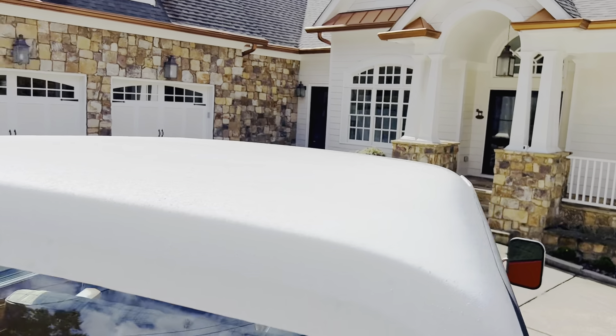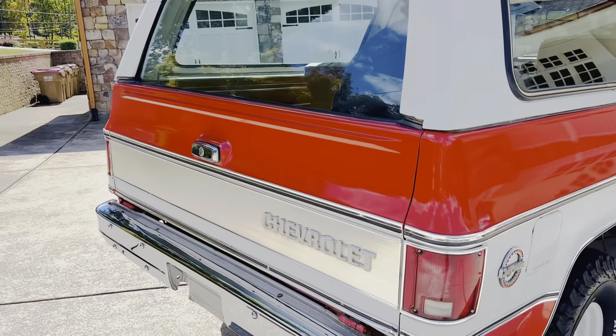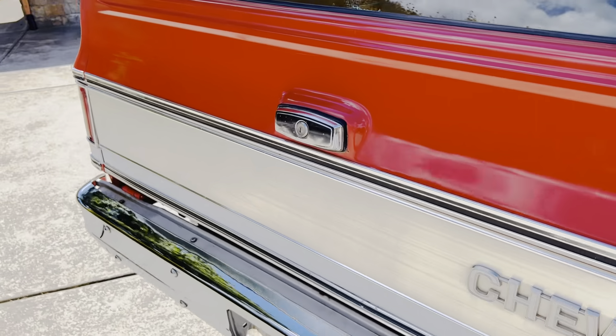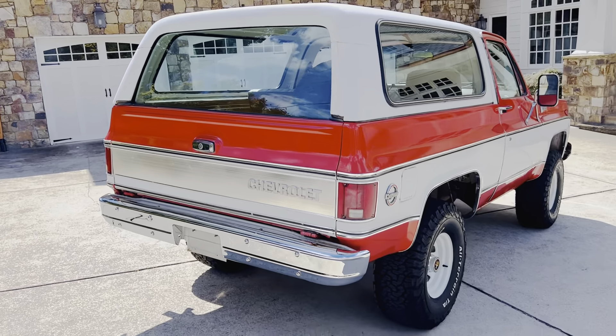The elusive, hard-to-find, rare plaid interior. People go nuts for this interior. It's stunning. That is 70s realness right there. Just incredible.